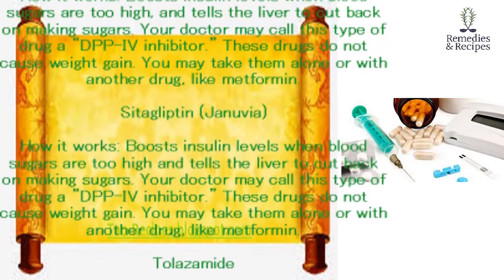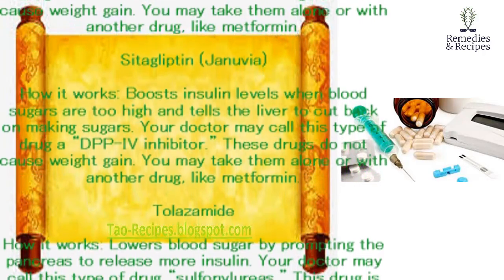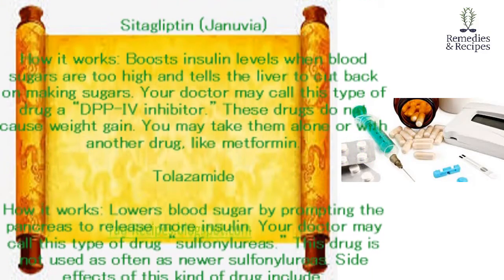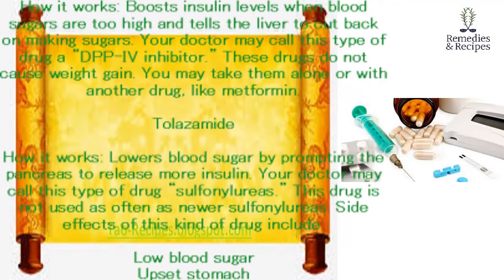Sitagliptin (Januvia). How it works: boosts insulin levels when blood sugars are too high and tells the liver to cut back on making sugars. Your doctor may call this type of drug a DPP-4 inhibitor. These drugs do not cause weight gain. You may take them alone or with another drug, like metformin.